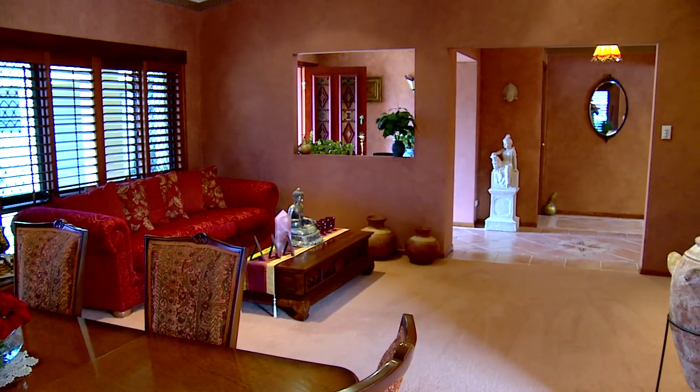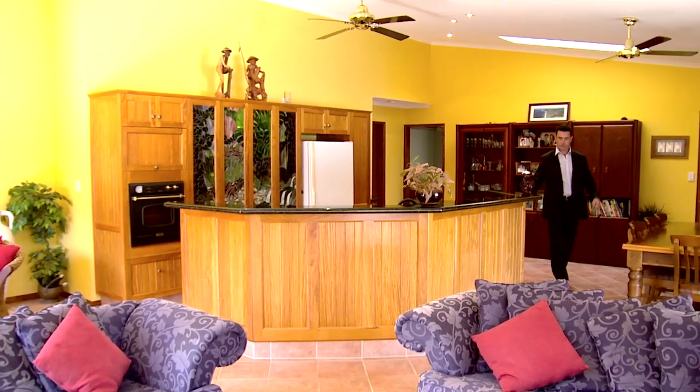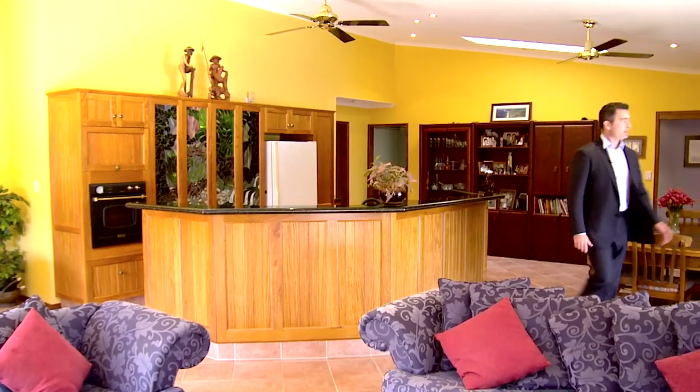Your formal living area with 16 foot vaulted ceilings. This is a bright, sunny home with huge living areas. What a place.